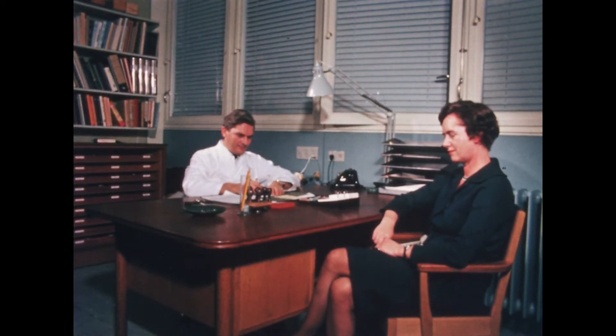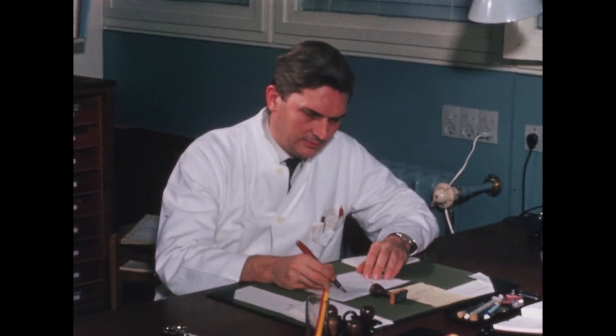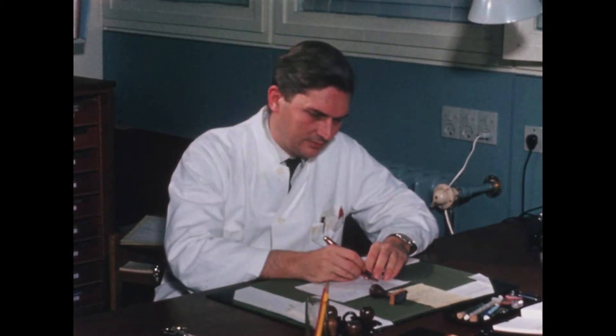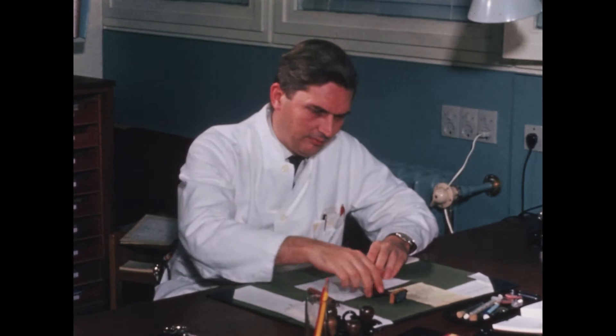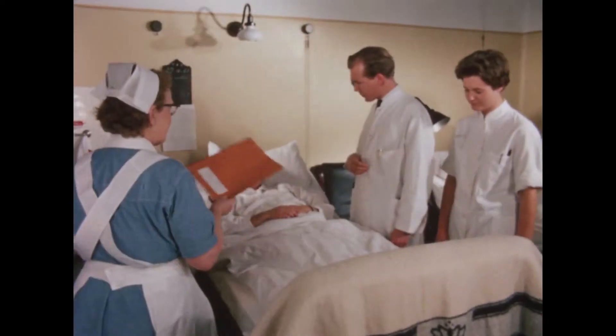When today a patient consults a doctor and the doctor feels that a number of laboratory studies are needed to assess the condition of the case, he refers the patient to a central laboratory on an outpatient basis or, in more complicated cases, the patient may have to be admitted for elucidation.